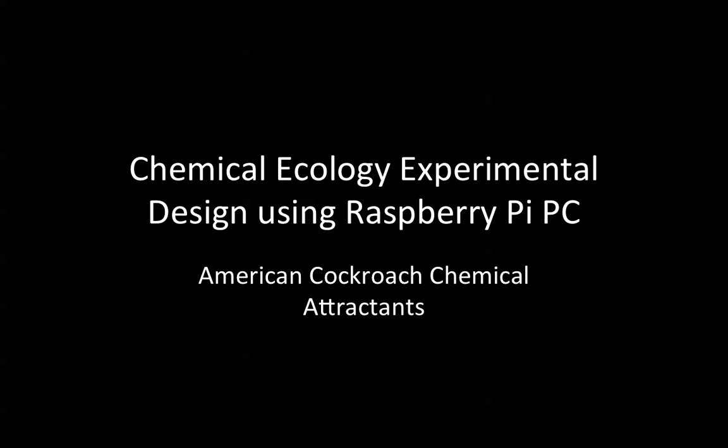Hi, I'm Dave Soriano, a chemistry professor with the University of Pittsburgh's Bradford campus in western Pennsylvania, USA. This short video will outline some of the work I'm doing in the field of chemical ecology. This will feature an experimental design I'm developing utilizing the Raspberry Pi PC, and the animal I'm working with is the American cockroach. I'm developing and testing chemical attractants and, in some cases, chemical repellents.